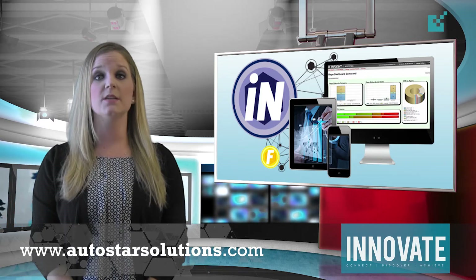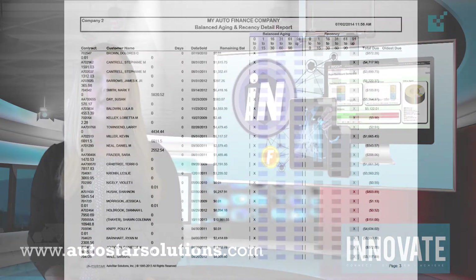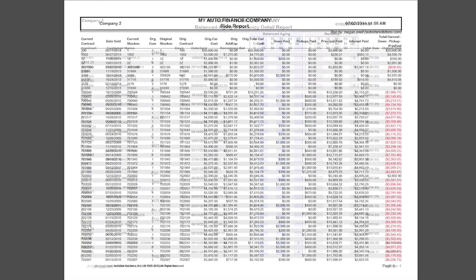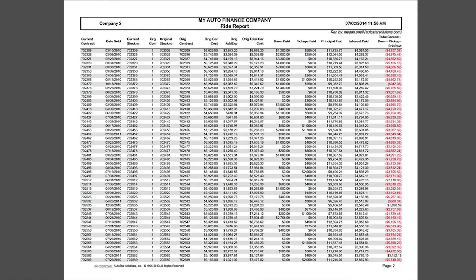Our team has also been busy creating reports for our cloud-based reporting solution, Insight Reporting. These new reports include the node evaluation report, which includes balanced aging and recency data, as well as a ride report, which shows you the remaining ride on all outstanding contracts. If you need help accessing these reports, please call our client support team and we will be happy to assist you.